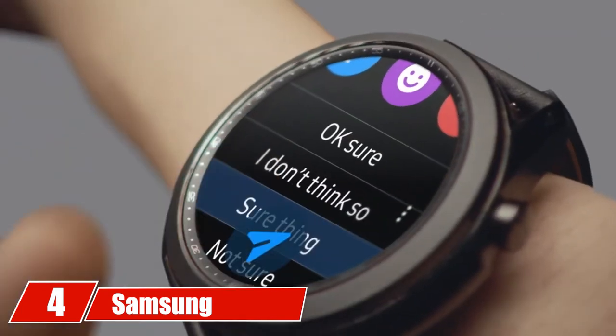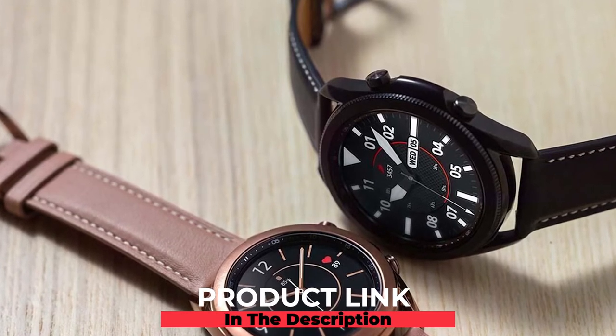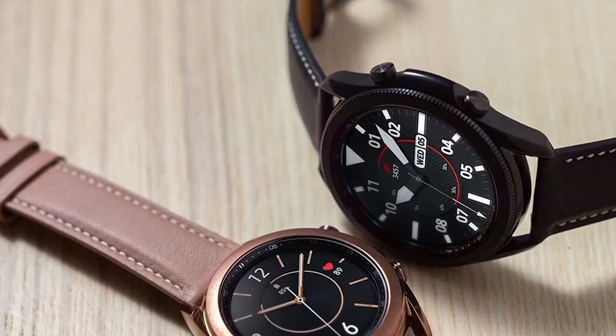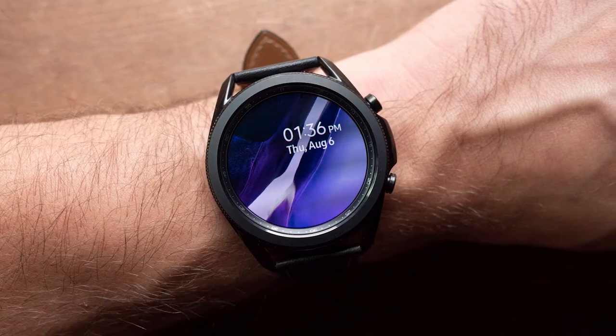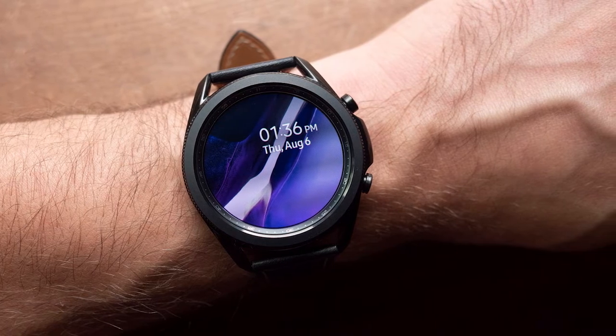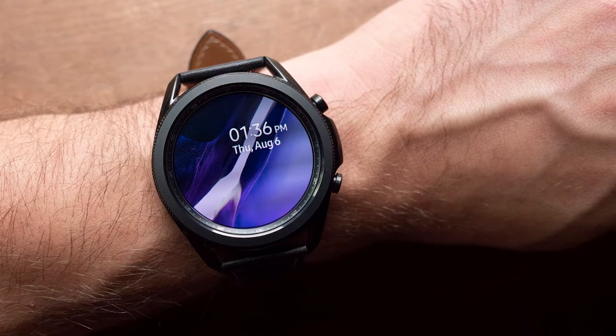Next at number four we have the Samsung Galaxy Watch 3. Samsung's Galaxy Watch 3 bridges the gap between a traditional and sports watch. The classic styling makes an easy transition into any wardrobe yet it still provides full functionality. Mix and match premium leather bands, three colored faces, and two sizes to create your ideal style.